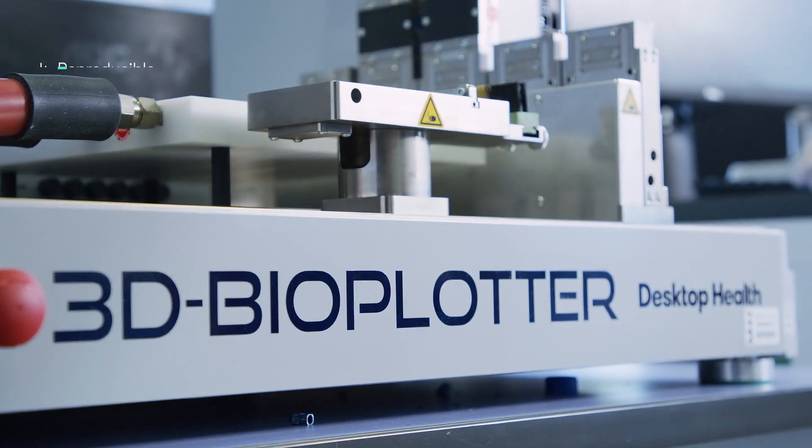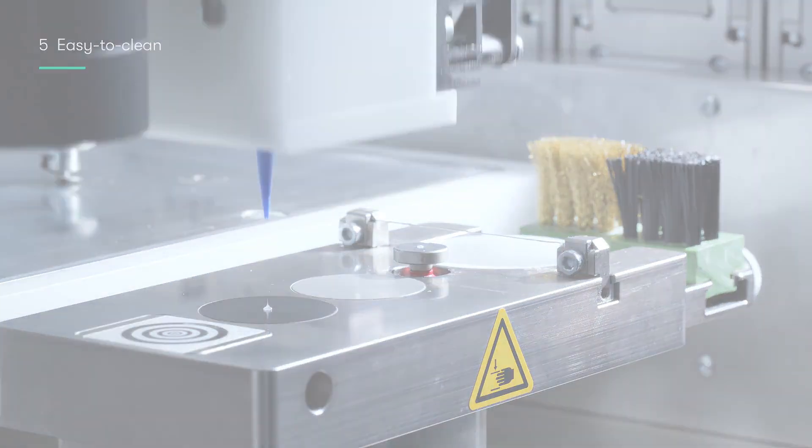The printing has to be reproducible. For this, we have to have the same build — the same implant — printed a few times to compare it for quality management. And the system has to be easy to clean.